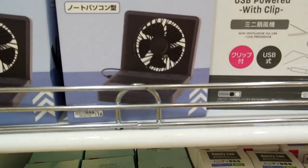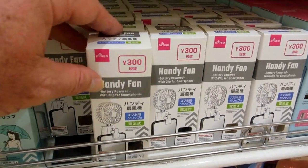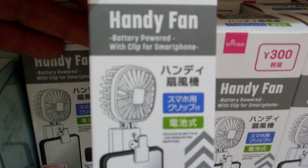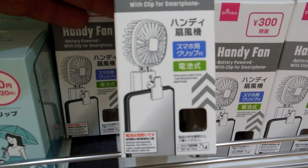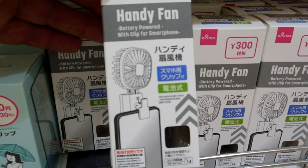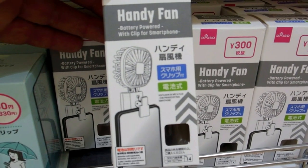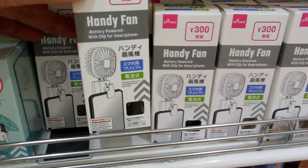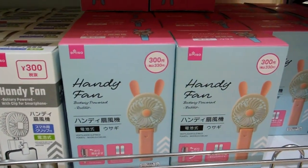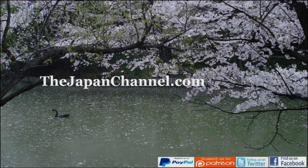Little mini fans to plug into your computer to cool you down while you're using it. This is a funny one — look at this one. Mount it on your smartphone. This is for the phone zombies — mount it on your smartphone when you're staring at your phone, it can be blowing you in the face. It's a funny one, isn't it? No doubt people will use them.